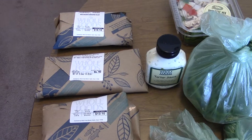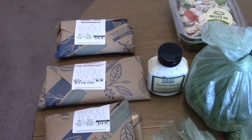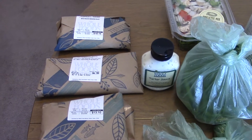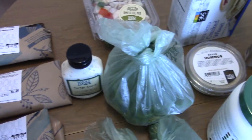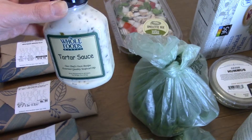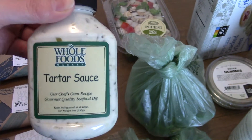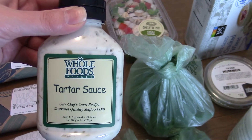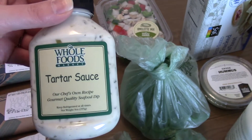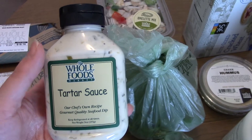I actually went to Whole Foods earlier, and when I got home I couldn't film this because it was too close to dinner time, so I figured I'd do it later. Here's some tartar sauce — it's just their brand and I think it's the best tartar sauce. I'm really picky with that; whenever I get other kinds from the grocery store I'm just not liking them. I really just like theirs and we put it on the crab cakes — it goes really good on them.